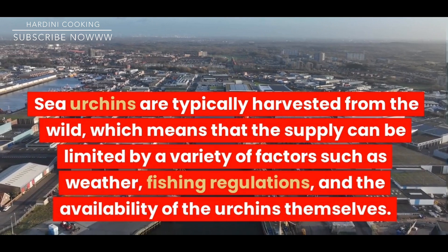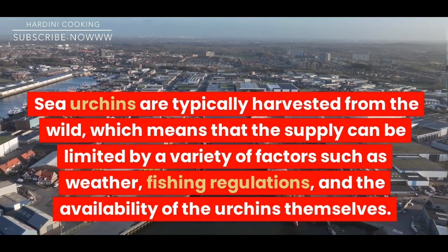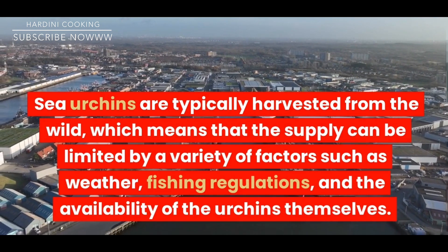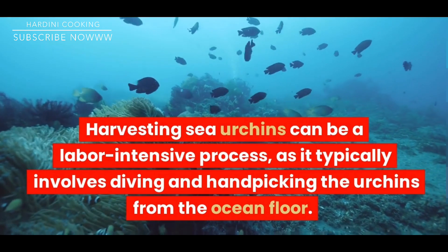Sea urchins are typically harvested from the wild, which means that the supply can be limited by a variety of factors such as weather, fishing regulations, and the availability of the urchins themselves. Harvesting sea urchins can be a labor-intensive process, as it typically involves diving and hand-picking the urchins from the ocean floor.